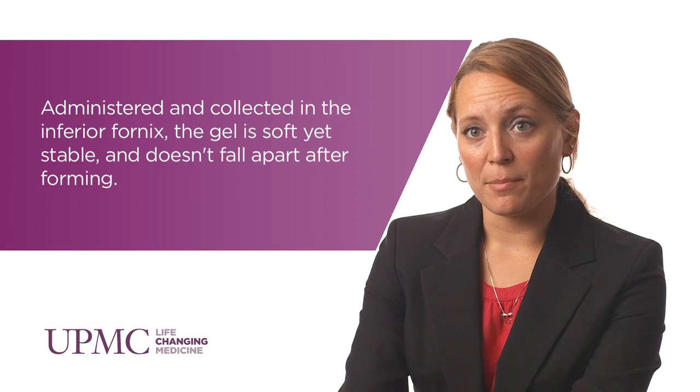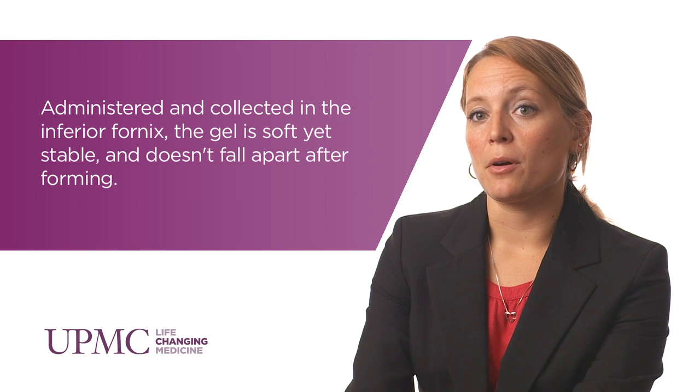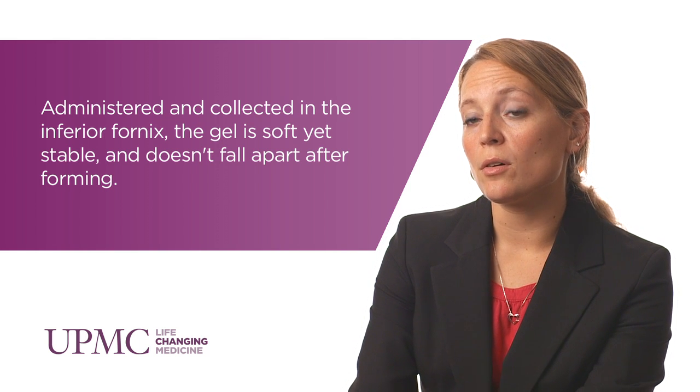Here at UPMC, what we're working on is a polymer-based approach to reformulating traditional eye drops. We've taken a traditional glaucoma drug, brimonidine, that works very well, and put it into a polymer matrix. That matrix is biodegradable and it releases the drug slowly over time from a topical depot. So patients will be able to administer it just like their traditional eye drop, but doing this monthly rather than daily or multiple times a day.